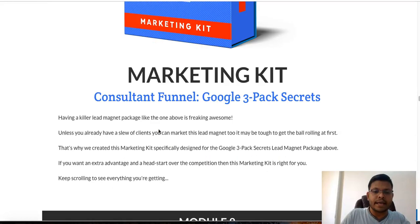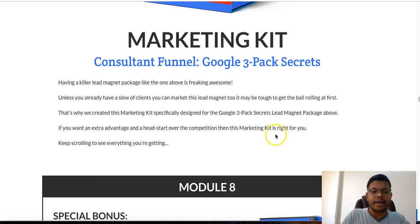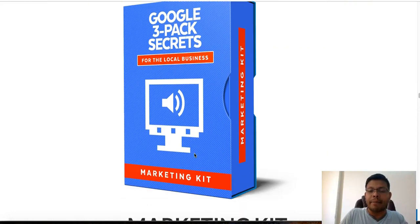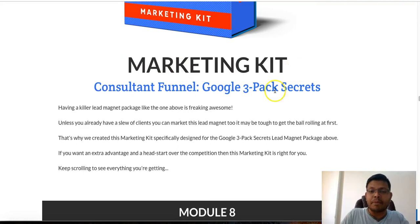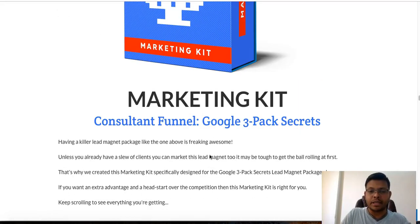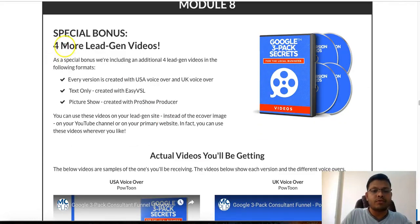It gets even better with the Local Business Marketing Kit for Consultant Funnel Google 3-Pack Secrets. Having a killer lead magnet package is awesome, but if you don't already have a slew of clients to market it to, it can be tough to get the ball rolling. That's why Drew created this marketing kit specifically designed to give you an extra advantage and head start over the competition. In past launches Drew used to leave this out of the front-end offer, but I'm glad he's made this marketing kit available here because the value goes to the stratosphere with its inclusion. Module 8 is a special bonus with more lead gen videos in PowerPoint format and text-only video, both available in US and UK voiceovers — four additional videos.